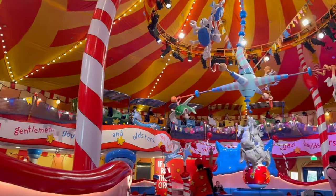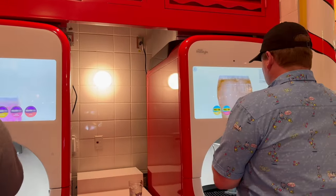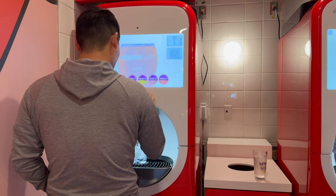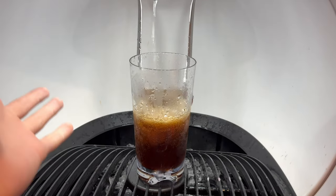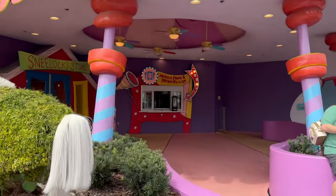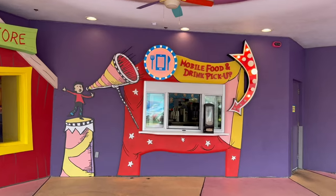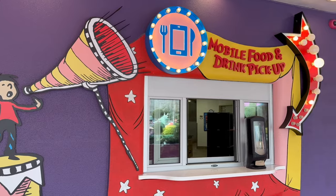One downside — this location doesn't have Mr. Pibb or Dr. Pepper in the Coke Freestyle machines, which was frustrating. But the refillable cups here are the same style as the Minion Cafe. Circus McGurkus also has a mobile order and drink pickup window outside, so if you don't want to sit inside, you can grab your food quickly from there.